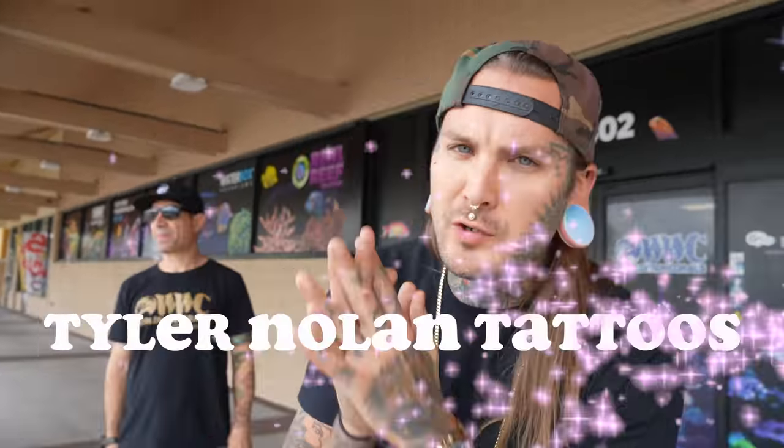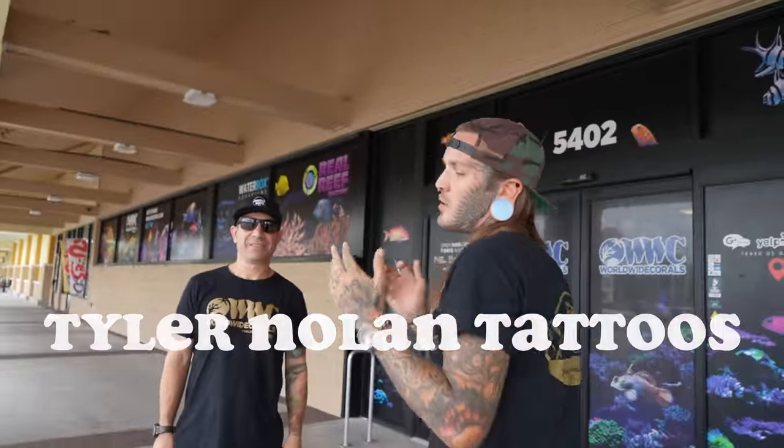What is going on people, welcome back to this channel — it's Tyler Nolan, and today we are here in Orlando at my buddy Vick's shop. What's up fellas — Worldwide Corals here in Orlando.